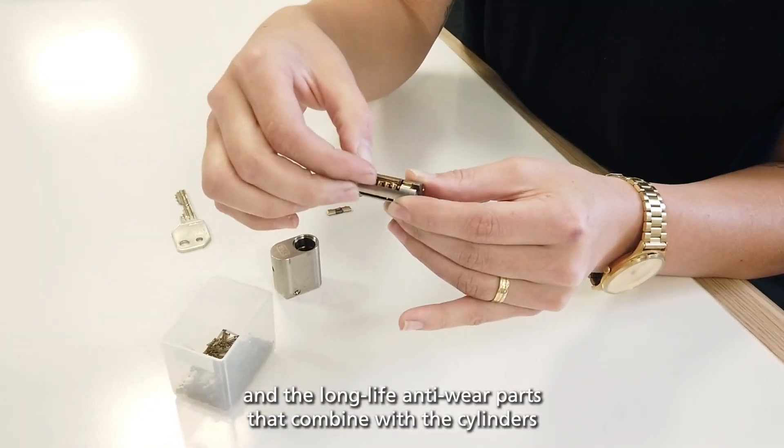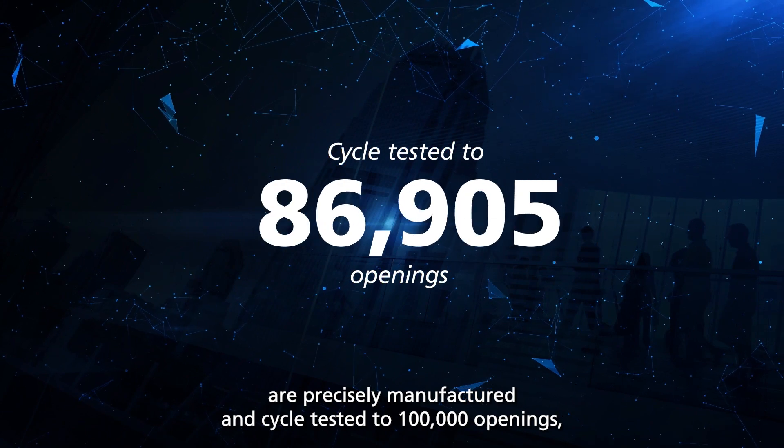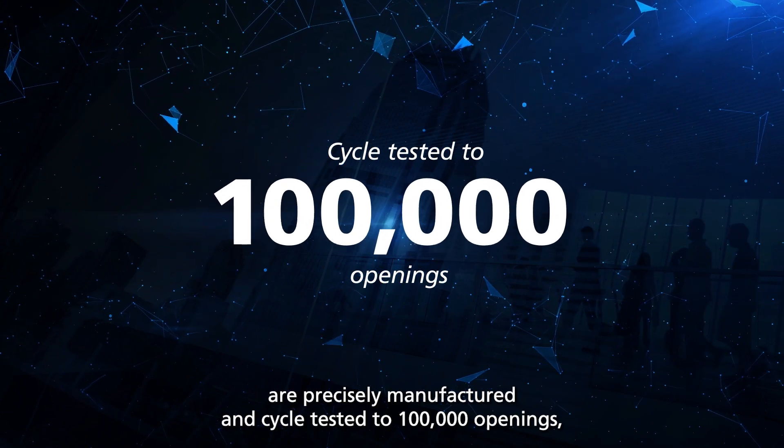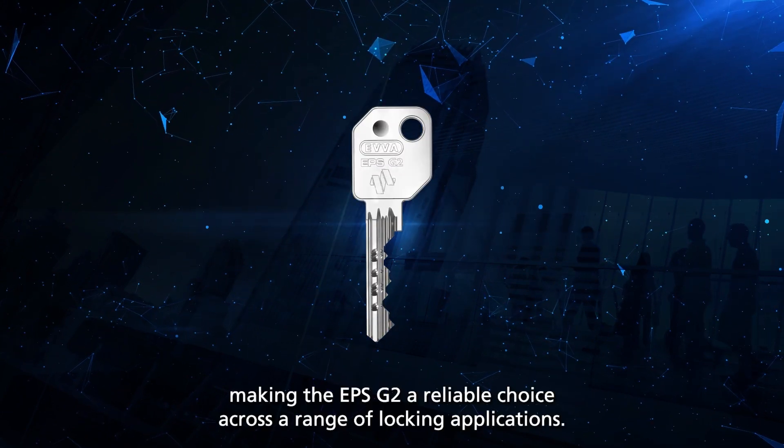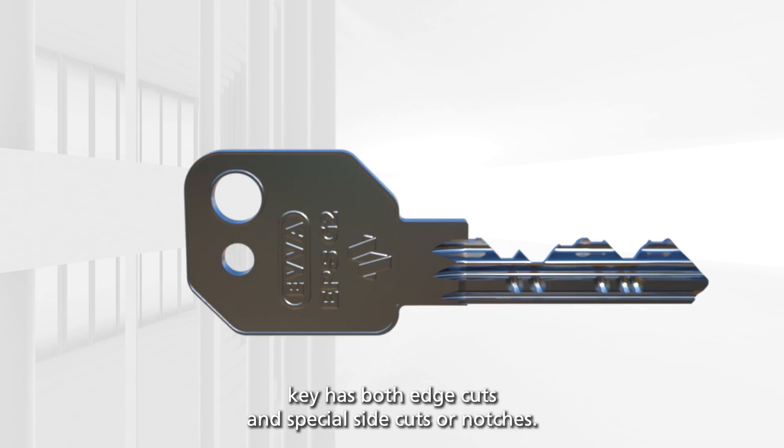The weather-resistant Evva EPS G2 is suitable for the harshest of Australian environments, and the long-life anti-wear parts combined with the cylinders are precisely manufactured and cycle tested to 100,000 openings, making the EPS G2 a reliable choice across a range of locking applications.